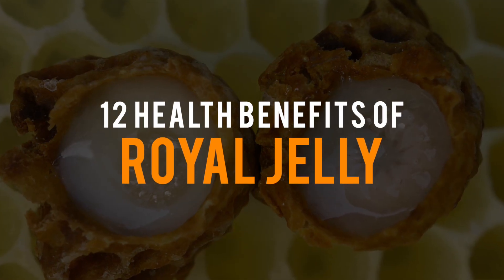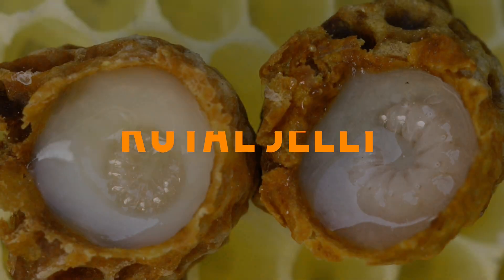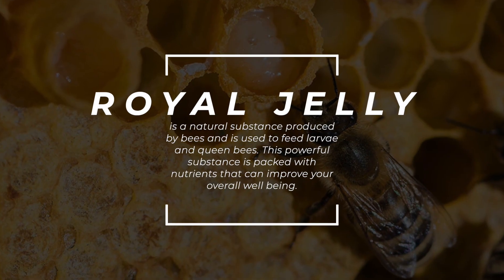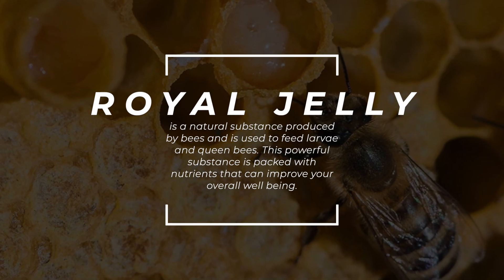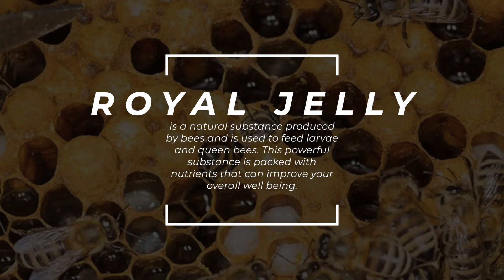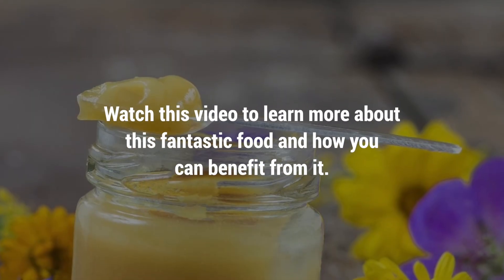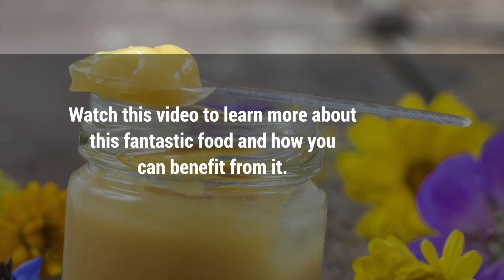Are you looking for an all-natural way to boost your health? Check out the health benefits of royal jelly. Royal jelly is a natural substance produced by bees and is used to feed larvae and queen bees. This powerful substance is packed with nutrients that can improve your overall well-being. Watch this video to learn more about this fantastic food and how you can benefit from it.